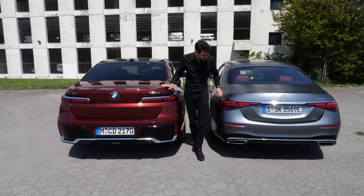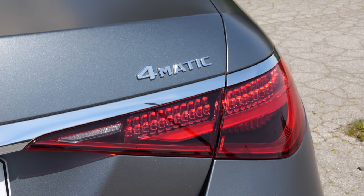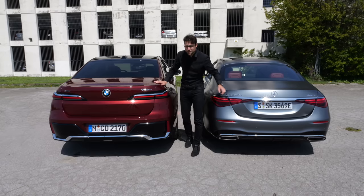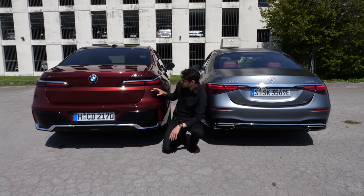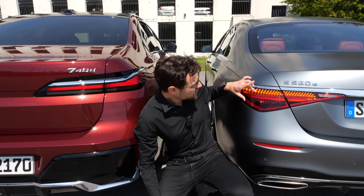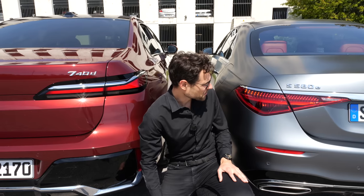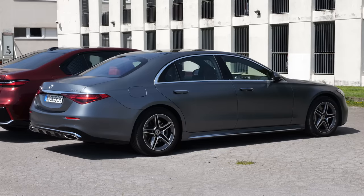Which one do you like better? As for the rear lamps, they're more stretched and slimmer with the BMW. Both have spectacular turning indicator functions: with the 7 Series it's more of a pulse effect, and with the S-Class we have these three-dimensional vertical elements inside — also really lovely. Air suspension, by the way, is equipped with both.